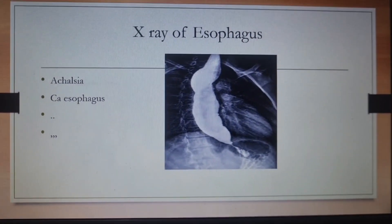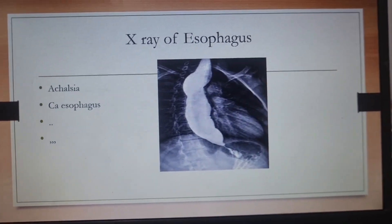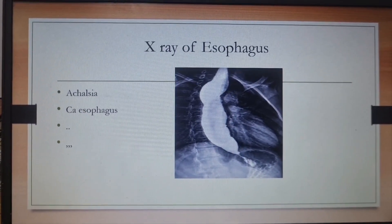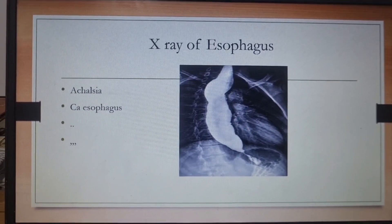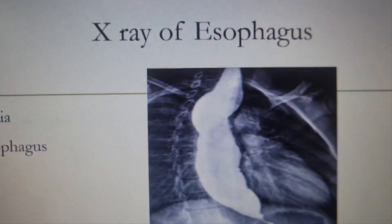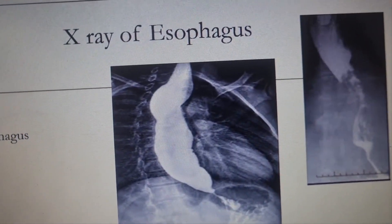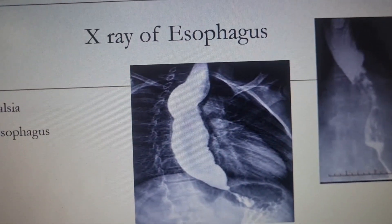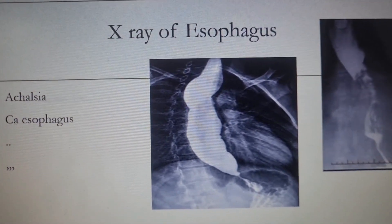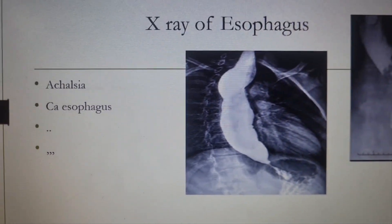An X-ray of the esophagus was given, with options of achalasia or CA esophagus. The trick: if the narrowing is in the lower part of the esophagus at the lower sphincter and the entire esophagus is dilated, it has to be achalasia. In malignancy, the esophagus will have an irregular appearance and narrowing most commonly in the middle part. But if you see a distal narrowing with the entire esophagus dilated, it has to be achalasia cardia.